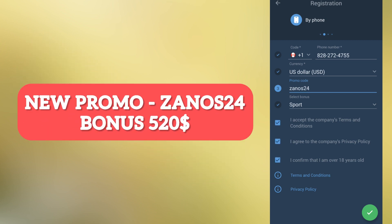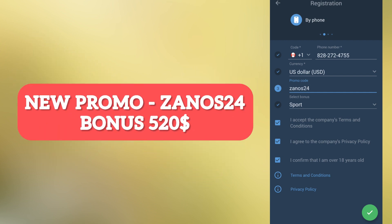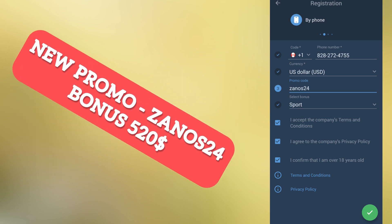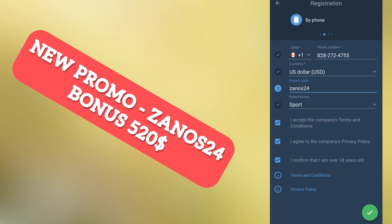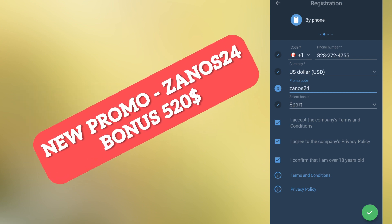Confirm that you are over 18 years old, then tap the green checkmark. You will see your actual login and password on screen. I recommend saving it — either change it or take a screenshot — so you don't lose access to your big bonus.